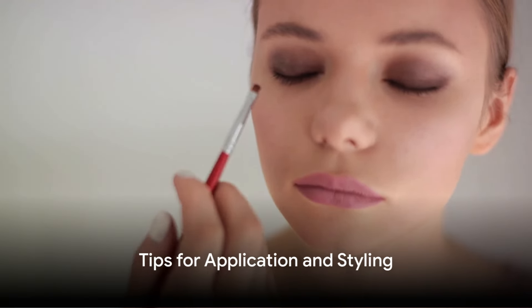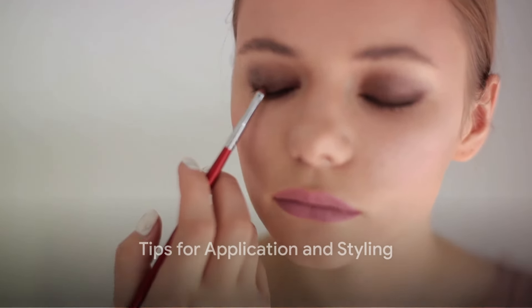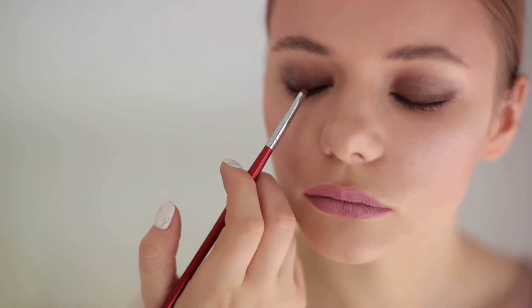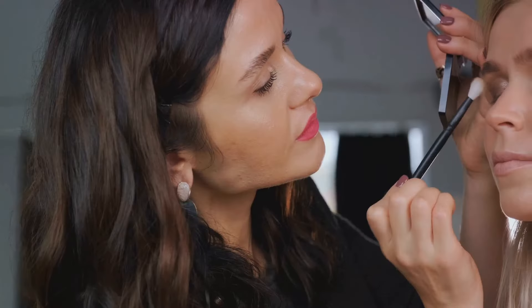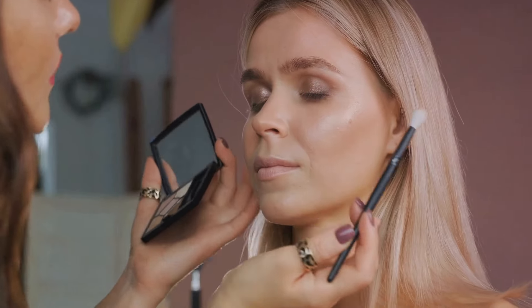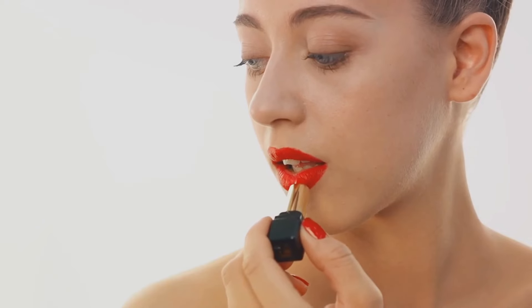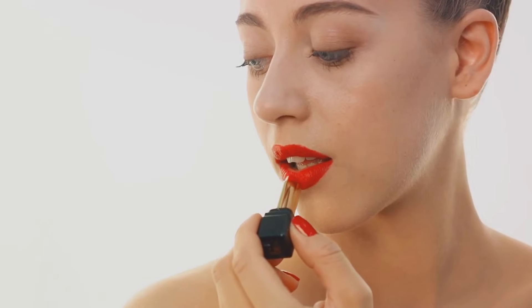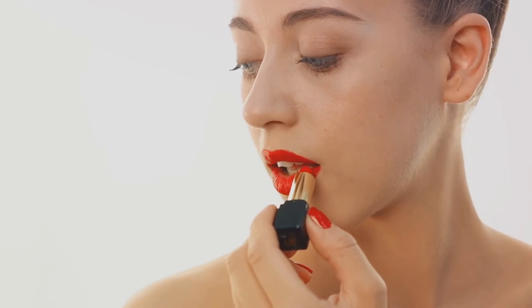Now let's discover the secrets to flawless application and styling. First, let's talk about blending techniques. The key to a seamless makeup look lies in the art of blending. Whether it's your eyeshadow, contour, or concealer, always remember to blend, blend, blend. Using a good set of makeup brushes or a beauty sponge can make a world of difference. Also, be patient and take your time — makeup is not a race.